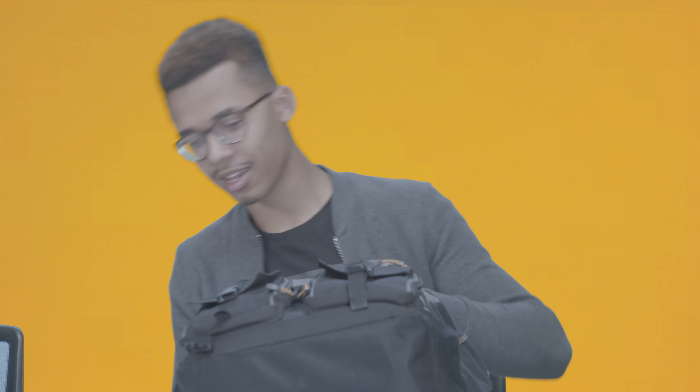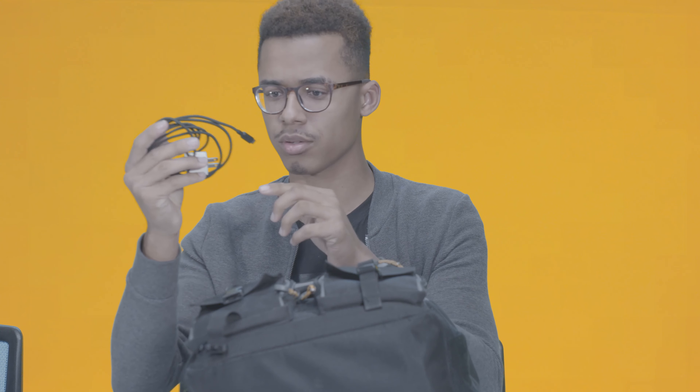An Ethernet cord. And in the side, another micro HDMI micro USB cord. In the center, we have notebook number one for biology, and a big biology textbook, plus the biology lab book.